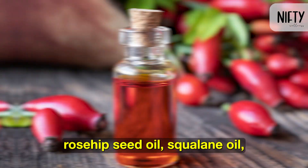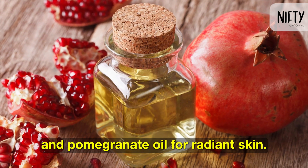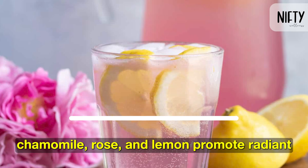Choose plant-based carrier oils like rosehip seed oil, squalane oil, and pomegranate oil for radiant skin. Essential oils like lavender, neroli, geranium, chamomile, rose, and lemon also promote radiant and glowing skin.